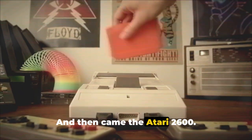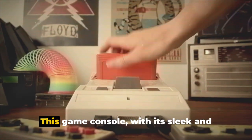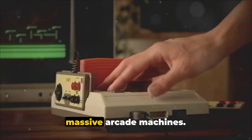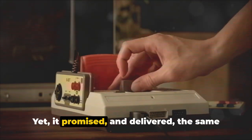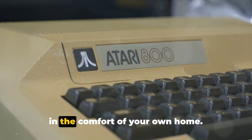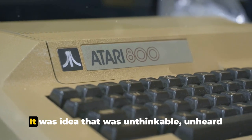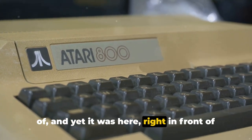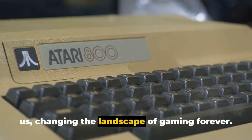And then came the Atari 2600. This game console, with its sleek and compact design, was a far cry from the massive arcade machines, yet it promised and delivered the same level of excitement and engagement right in the comfort of your own home. It was an idea that was unthinkable, unheard of — and yet it was here, right in front of us, changing the landscape of gaming forever.